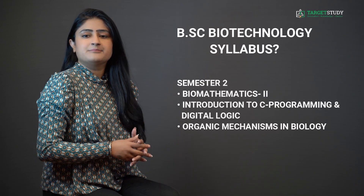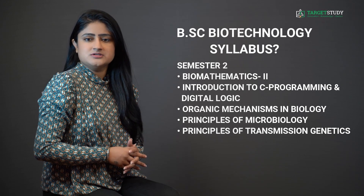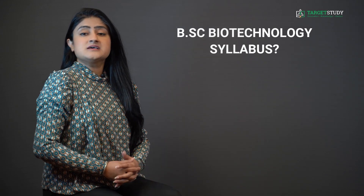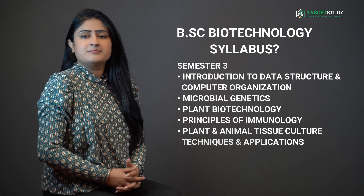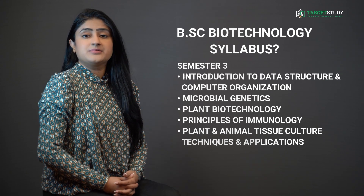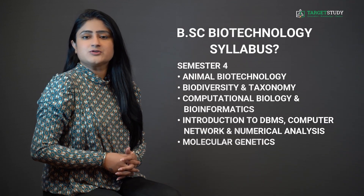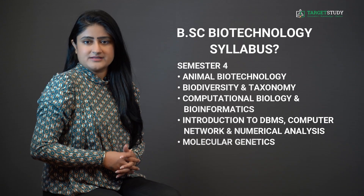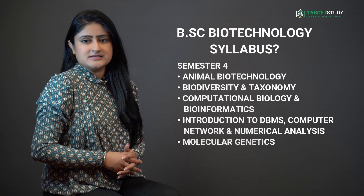In semester 3, you will study Introduction to Data Structure and Computer Organization, Microbiology Genetics, Plant Biotechnology, Principles of Immunology, and Plant and Animal Tissue Culture Techniques and Application. In semester 4, there are subjects like Animal Biotechnology, Biodiversity and Taxonomy, Computational Biology and Bioinformatics, Introduction to DBMS, Computer Network, and Numerical Analysis and Molecular Genetics.